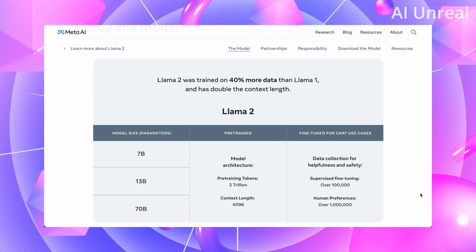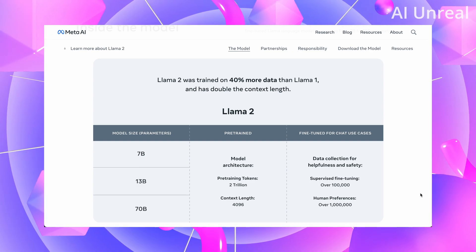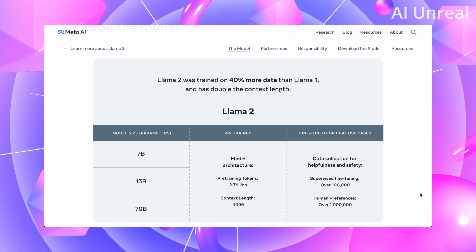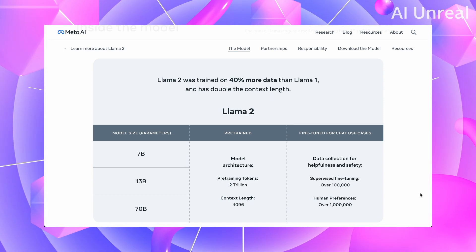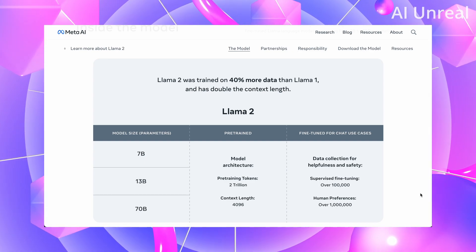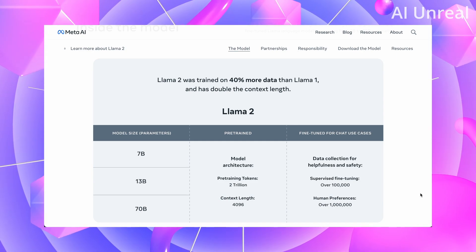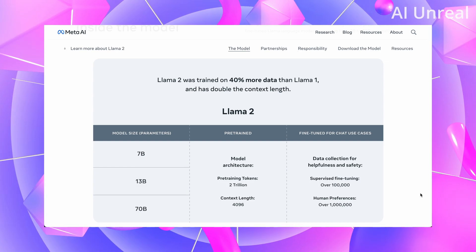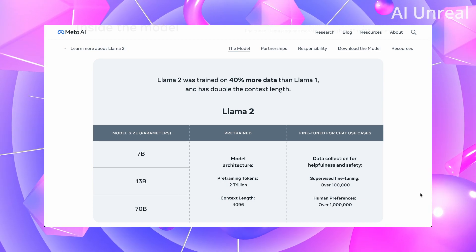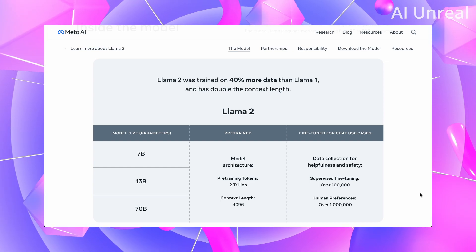Llama 2 was trained on 40% more data than Llama 1 and has doubled the context length. The model sizes, in parameters, start at 7 billion, 13 billion, and 70 billion. Pre-trained tokens are at 2 trillion with a context length of 4096. For the fine-tuned chat use cases, supervised fine-tuning is over 100,000 examples and human preferences over 1 million.